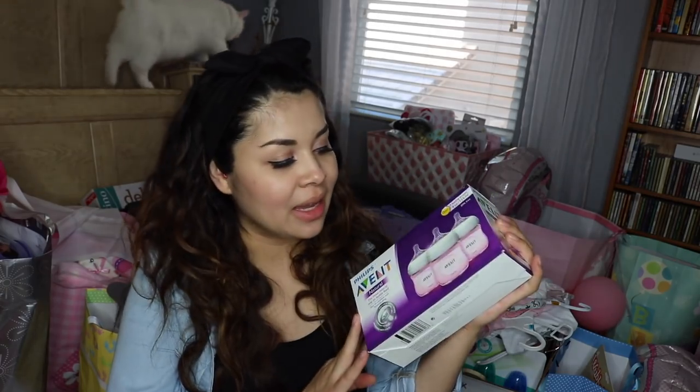Let's get into the baby shower haul because this room right here is my spare bedroom. I don't even have my bed set up and it's pretty much packed with presents. I don't have names of the people who gave gifts to us — we've already sent out thank you cards, so everything's kind of just mixed up. So let's start. Got some bottles.